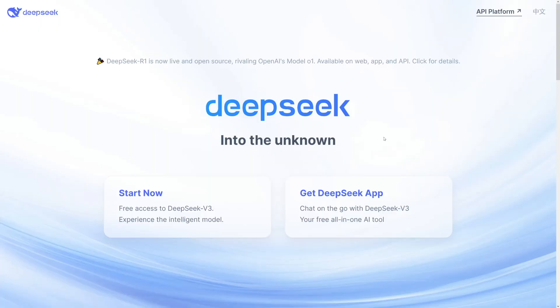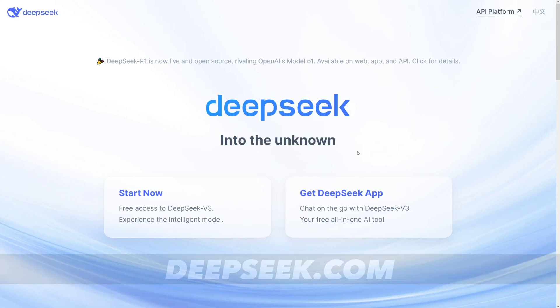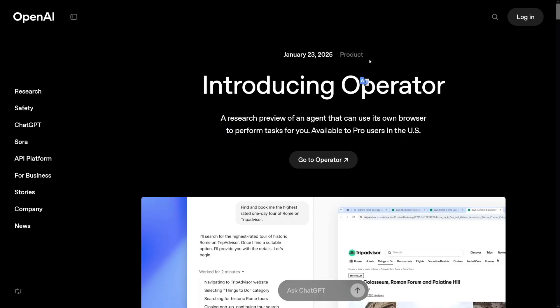I love DeepSeek — I've been in love with it for at least 15 to 20 days now. It's free, you don't have to pay for it, and honestly it's better. But DeepSeek doesn't have this — the Operator feature.